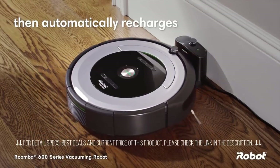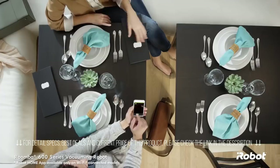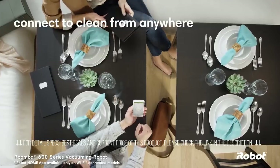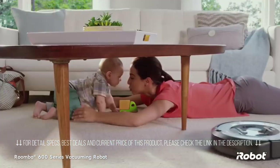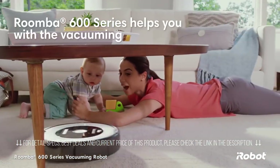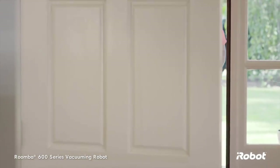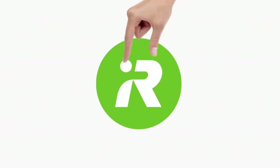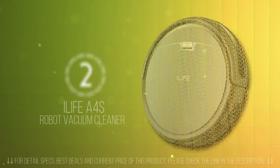The Roomba 600 series cleans for up to 60 minutes then automatically returns to the Home Base charging station, so it's always ready to clean. You can schedule the robot to vacuum every day of the week, and with the iRobot Home app, you can connect to clean from anywhere, anytime. Let the Roomba 600 series help with the vacuuming so you're free to handle everything else life throws your way.